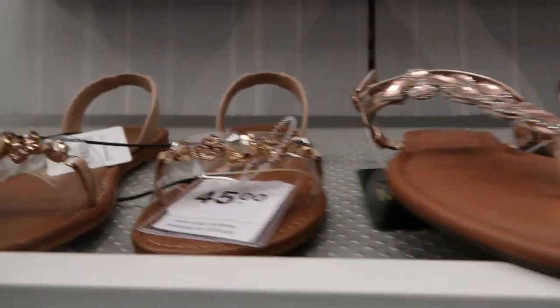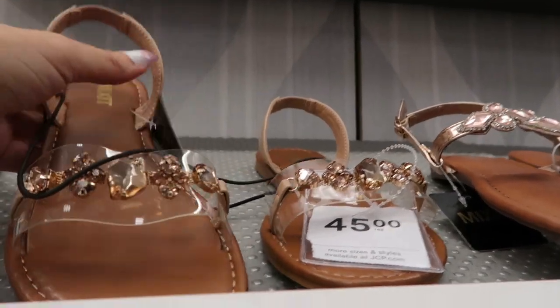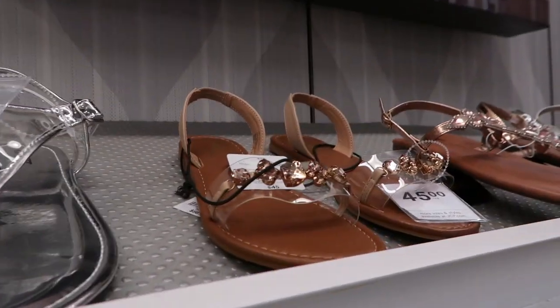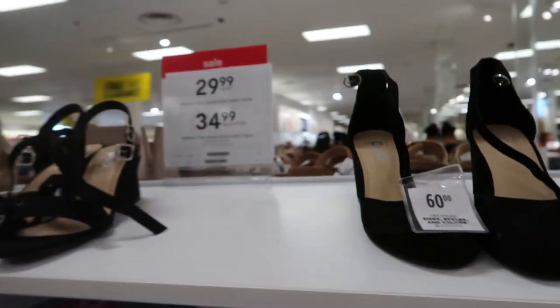There's rose gold, basic flip-flops — so cute, also $24.99. This little tea style in clear and rose gold. Oh, I love those — these look just like a pair of Steve Maddens I saw at Dillard's. Let me know in the comments which ones I should get!